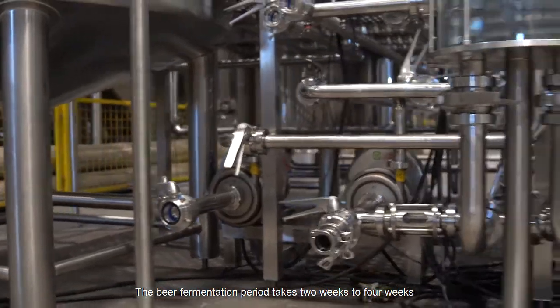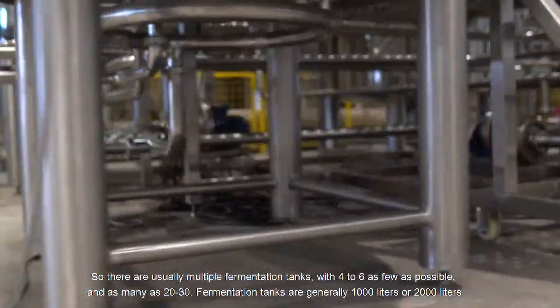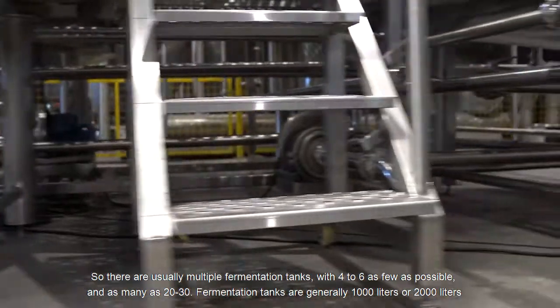The beer fermentation period takes two to four weeks, so there are usually multiple fermentation tanks — as few as four to six, and as many as 20 to 30.